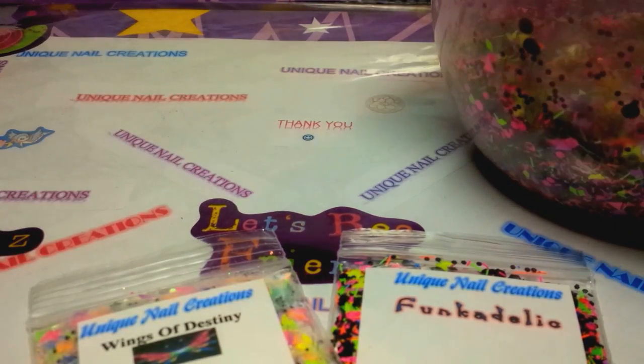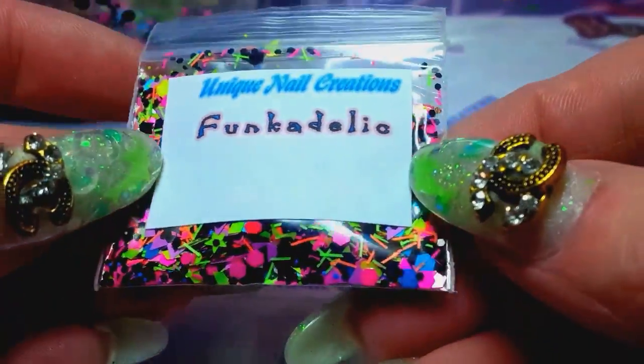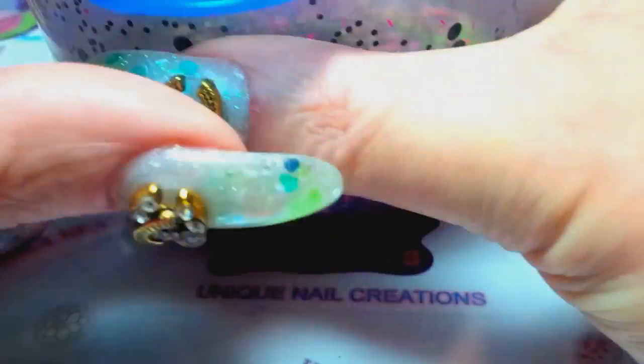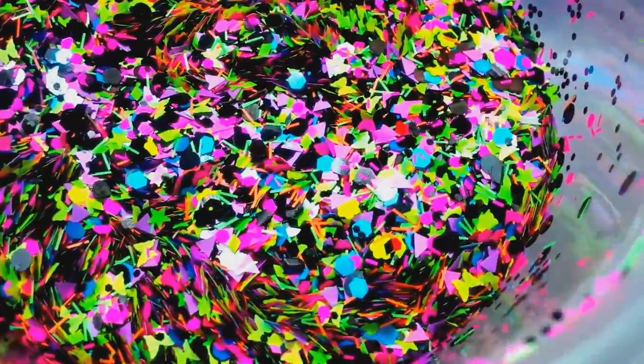I didn't record myself making them, but I'm going to share them with you. I have them already available in my store. I'm really happy with how they turned out. This one's called Funkadelic and it is really cool — it's black with all kinds of neons in there. Let's see if I can get the thing open... and this is what it looks like.